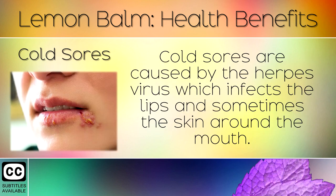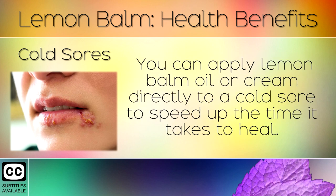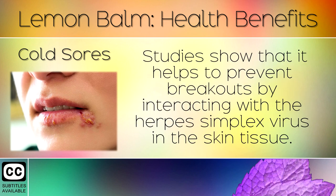8. Cold Sores. Cold sores are caused by the herpes virus which infects the lips and sometimes the skin around the mouth. You can apply lemon balm oil or cream directly to a cold sore to speed up the time it takes to heal. Studies show that it helps to prevent breakouts by interacting with the herpes simplex virus in the skin tissue.